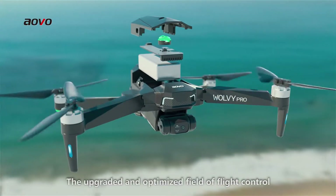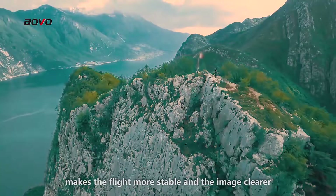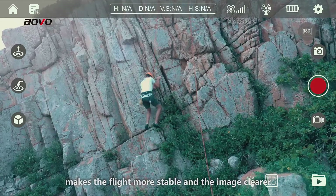The upgraded and optimized flight control and image transmission lens makes the flight more stable and image clearer.